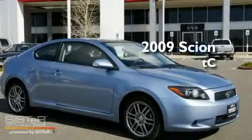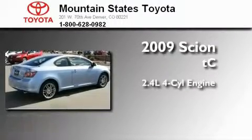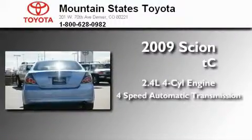This is a certified pre-owned 2009 Scion TC. It features a 2.4 liter 4-cylinder engine and a 4-speed automatic transmission.